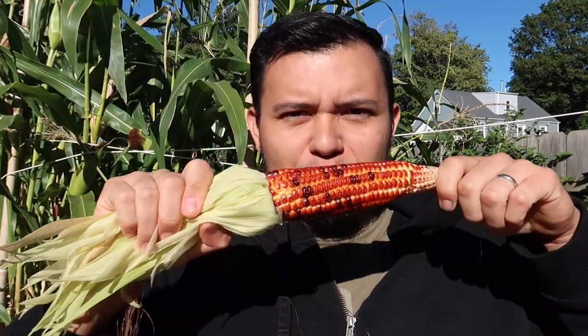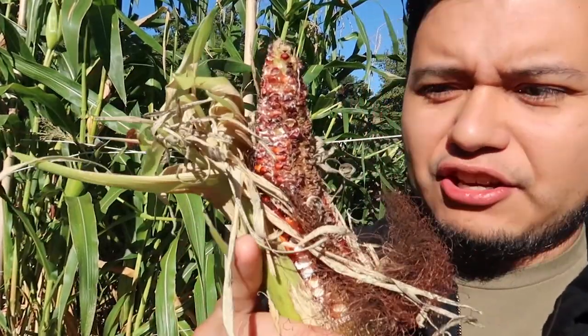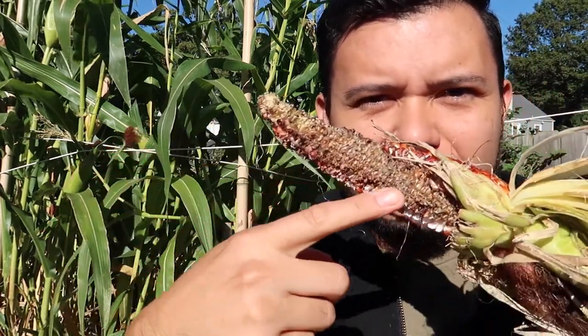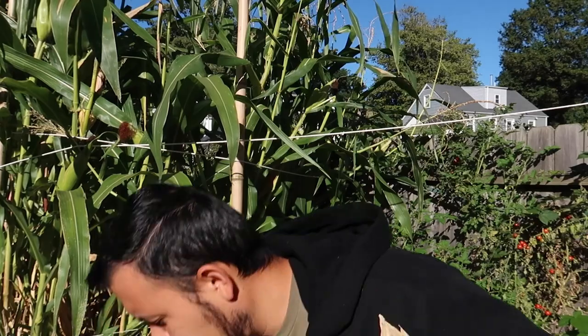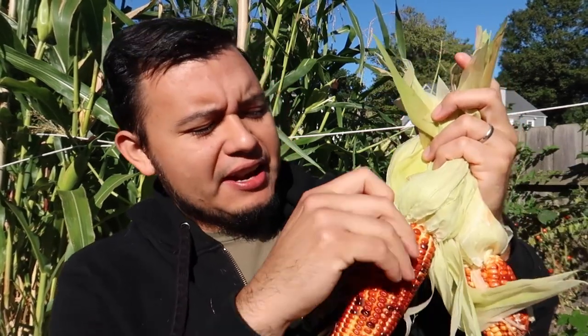This one looks so beautiful. The squirrels have started eating the corn — they've already eaten all the sides — so I have to harvest this now, otherwise there will be no corn left for me. In order to cure my corn, I will be peeling all the husks and leaving them like this, then I'll put all the husks together and hang them in my garage to dry for about three weeks so they can get really dry, and then we can start cooking with it.